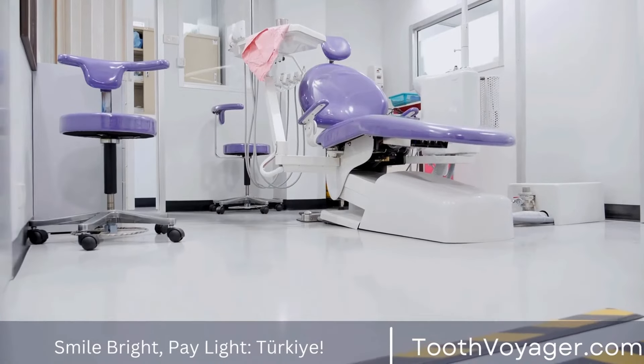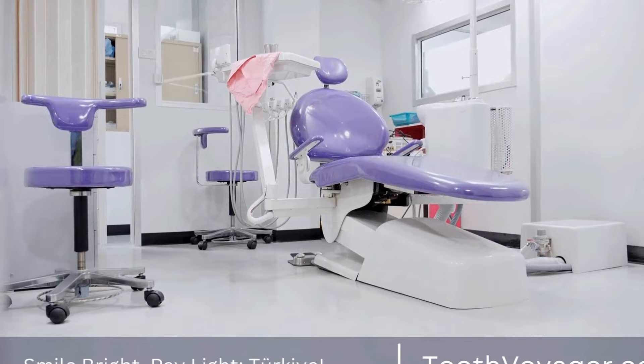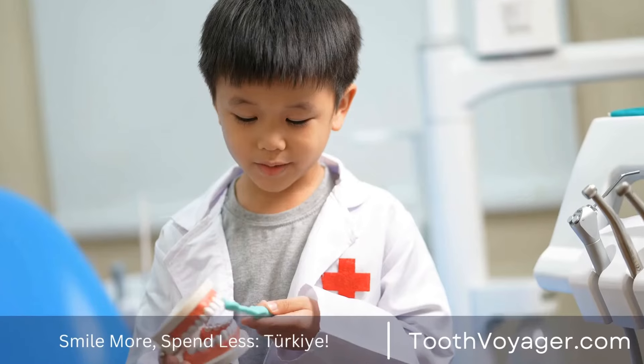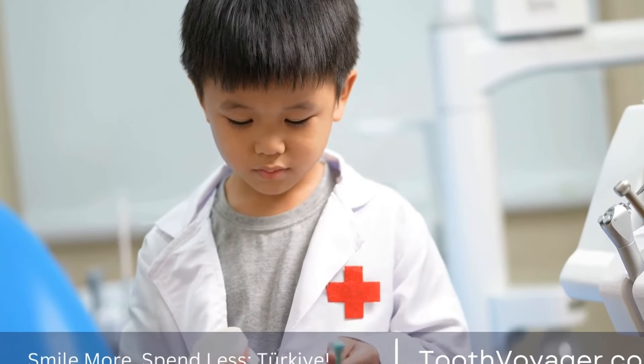After the root canal is complete, the dentist will place a temporary filling or crown on the tooth to protect it until a permanent restoration can be made. In some cases, a crown may be needed to restore the tooth to its full function and appearance.